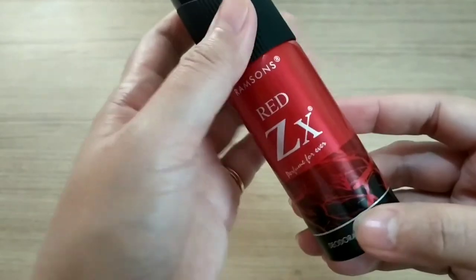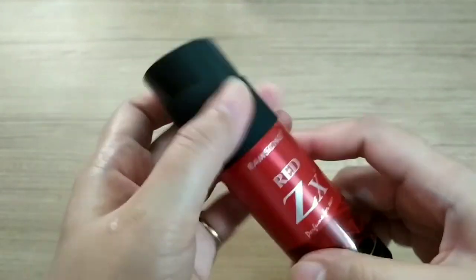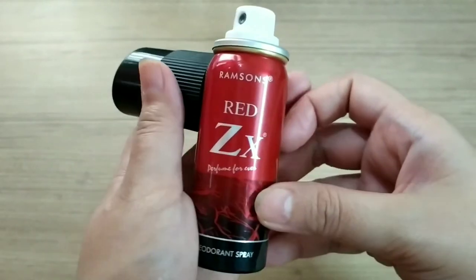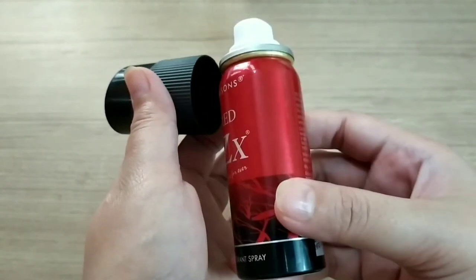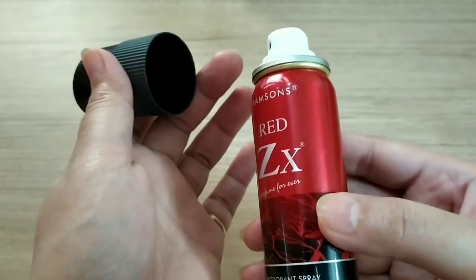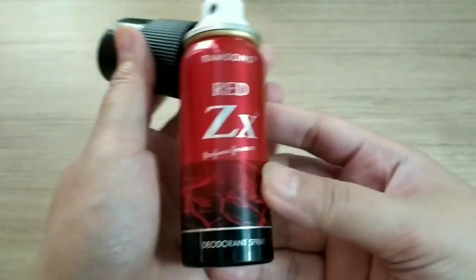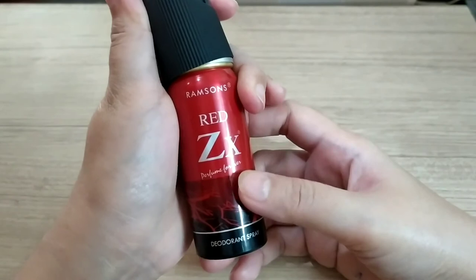It can be carried anywhere. This one's length is about five inches and without the cap is four inches. According to its description it has aromatic wooden notes, so this can definitely be used by both male and female. That's all guys, thank you so much for watching and see you in my next video.